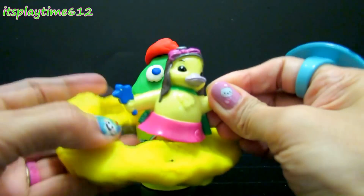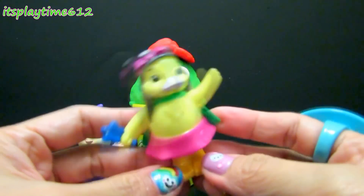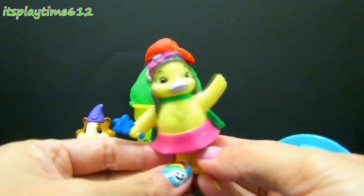Oh, it's Ming Ming! The duckling named Ming Ming from Wonder Pets!